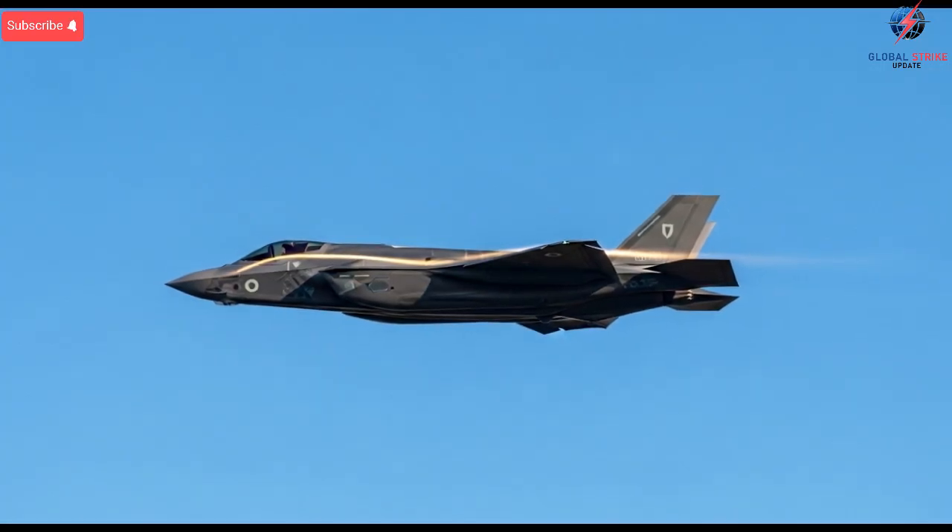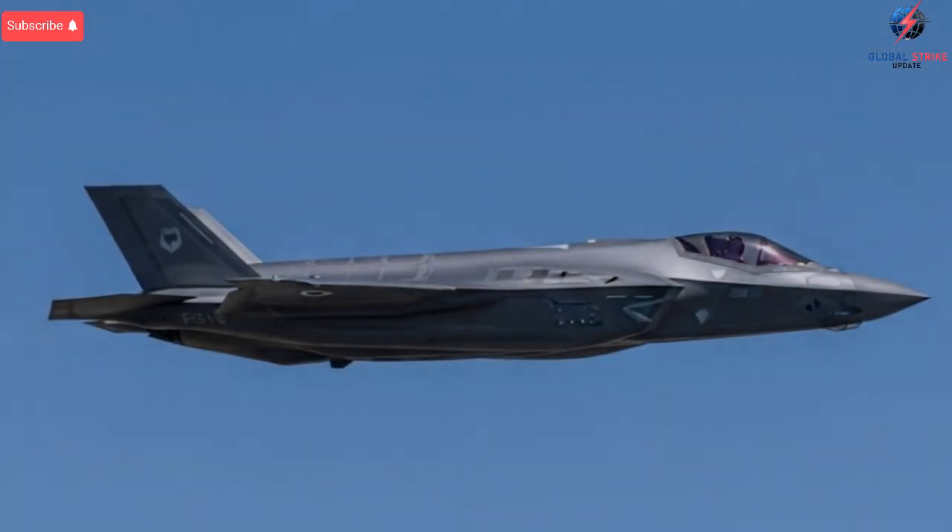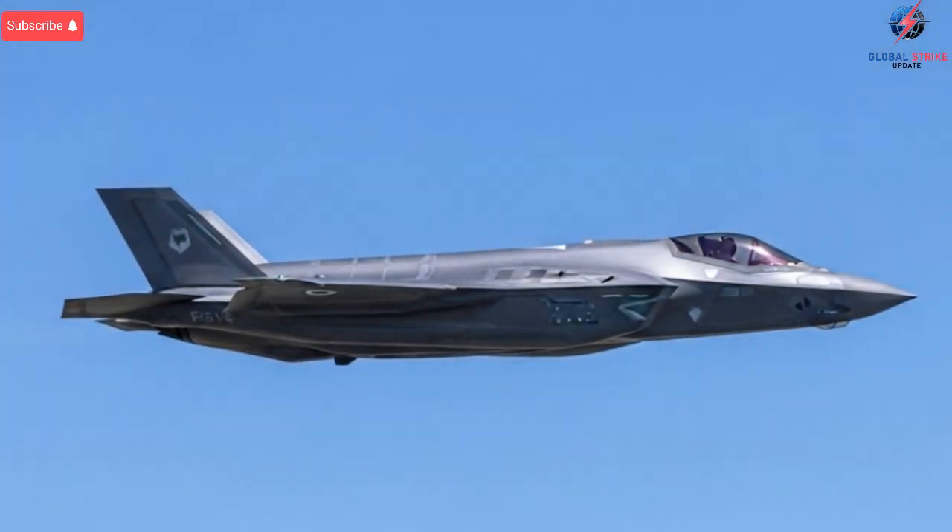One of the reasons this aircraft shocked global observers is how seamlessly Israel managed to integrate advanced features without compromising the jet's stealth profile. Stealth aircraft cannot tolerate external shapes that reflect radar signals poorly, so every modification must be hidden, internal, or perfectly aligned.